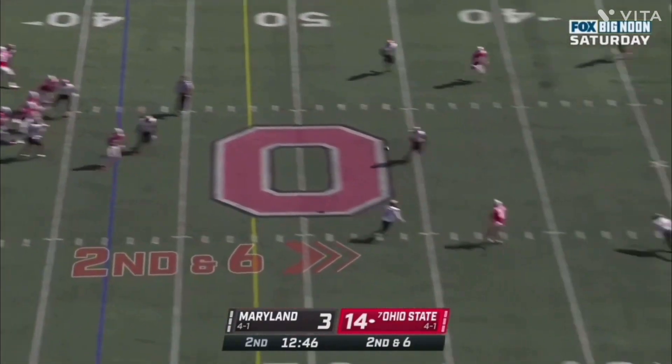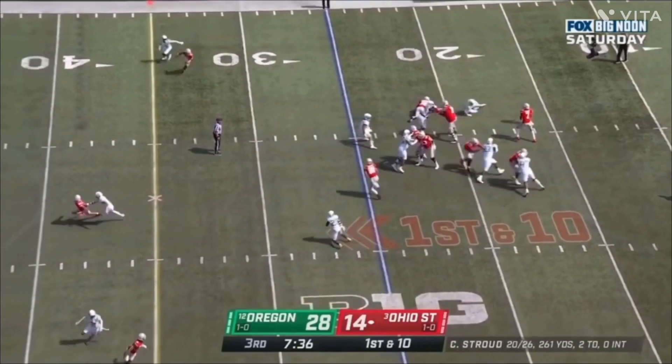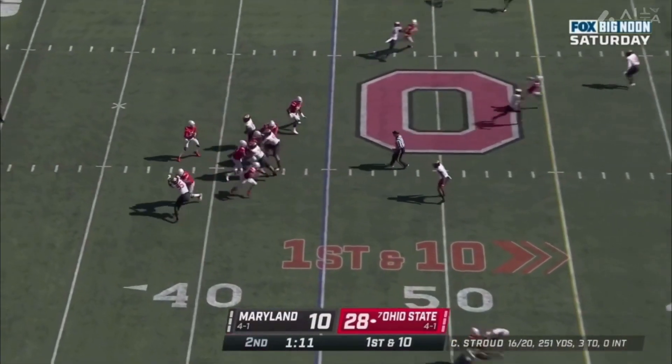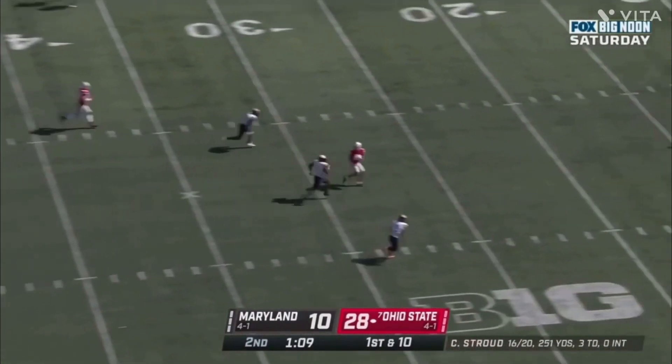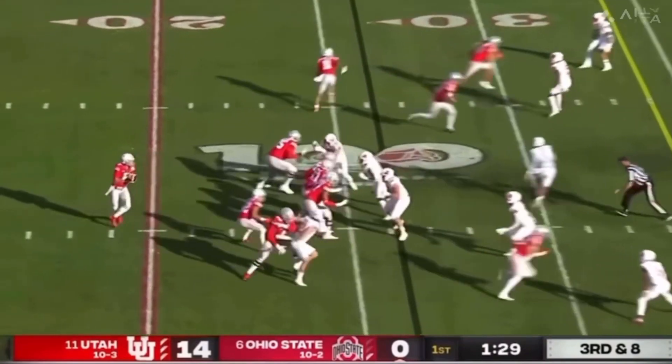He can compose himself in the pocket when he is protected, cycle through his reads, and he has good hip and footwork while inside the pocket. His timing is mostly good, he can utilize all three levels of the field, and he mostly keeps the ball safe and will throw it away if necessary.